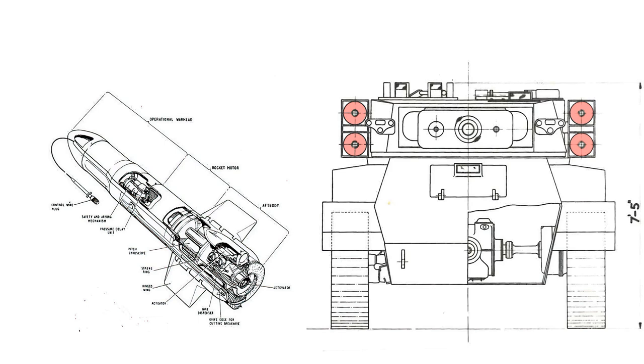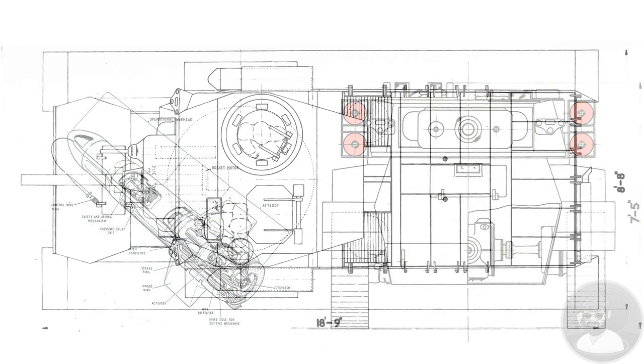The Saladin turret did not require a particularly large turret ring, which would be helpful in keeping the width of the vehicle down and the height low. Good maximum elevation on the gun and adequate gun depression would also allow it to engage targets in difficult terrain, so Vickers were fairly happy with the firepower options.